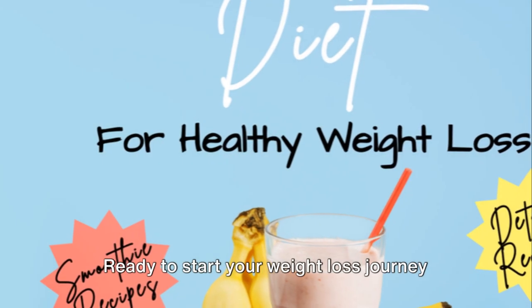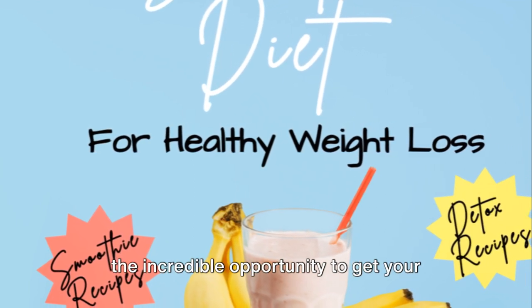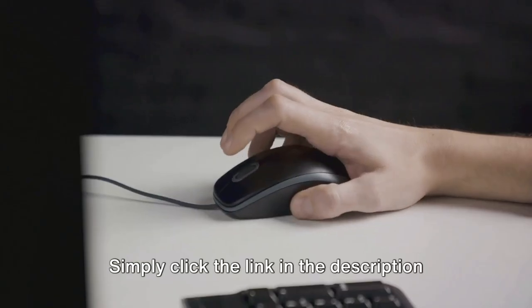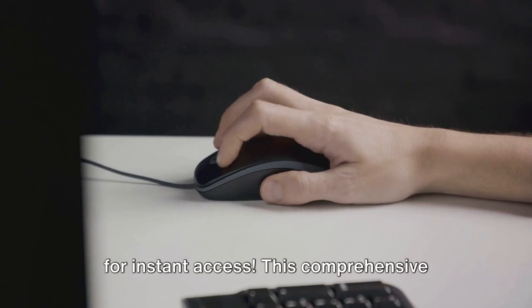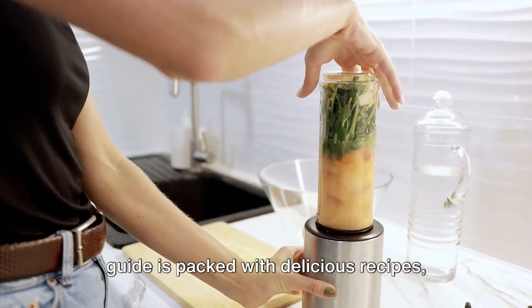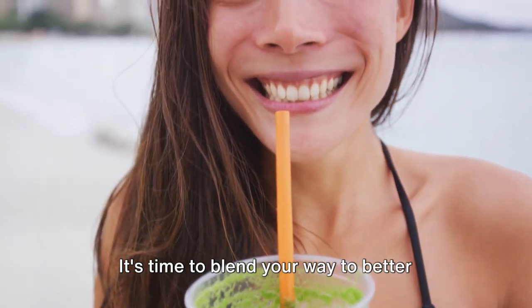Ready to start your weight loss journey with the smoothie diet? Don't miss out on the incredible opportunity to get your hands on our free smoothie diet e-book. Simply click the link in the description for instant access. This comprehensive guide is packed with delicious recipes, helpful tips, and more. It's time to blend your way to better health.